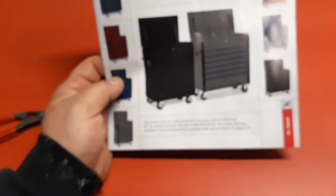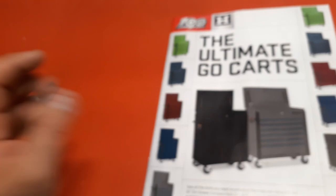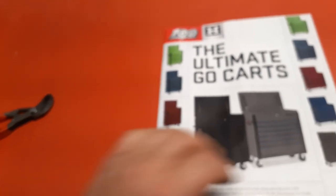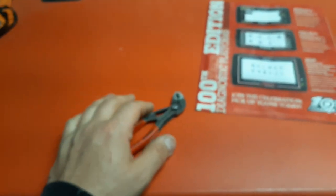Alright guys, this here is the Snap-on flyer for the month of April, and April's almost over. I hope you guys are having a great day. I'm getting ready to work on something and I'm going to film it. I built me a clamp holder and I'll show it to you guys here in a little bit - actually I'll show it to you after I paint it.